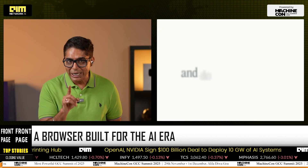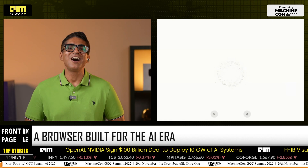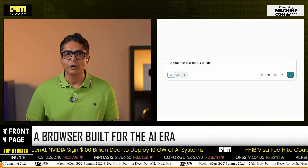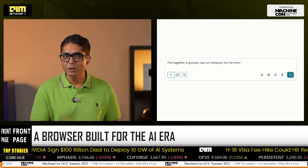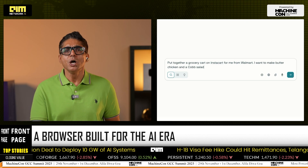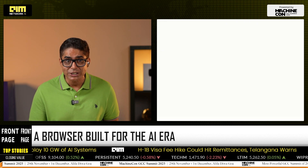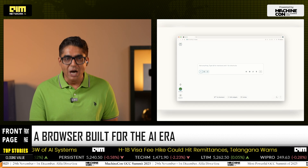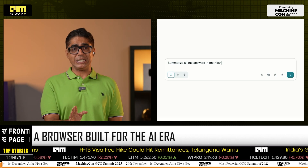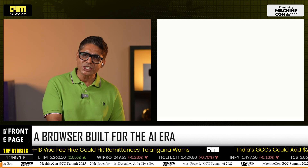Perplexity also unveiled a companion email assistant which auto-labels inboxes, drafts replies in the user's tone, and schedules meetings on Gmail or Outlook, turning your inbox into an action board. India's 150 billion dollar internet economy is moving from search-and-click to ask-and-act. If Comet succeeds, it could pressure Google's AI Overviews, Microsoft's Copilot-powered Edge, and Apple's Safari to match its agentic capabilities.